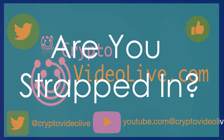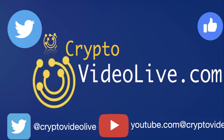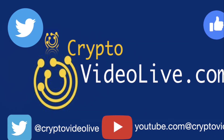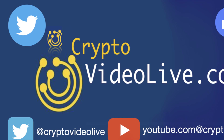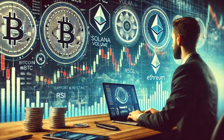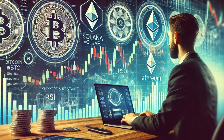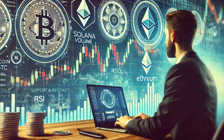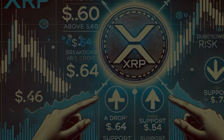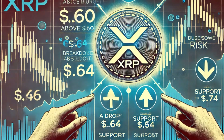Welcome to today's live trading session. I'm Adam and today we're diving into technical analysis for some of the hottest cryptocurrencies: XRP, ADA, BTC, SOL, and ETH. We'll cover the current price action, RSI, volume trends, support and resistance levels, and potential breakouts. Remember, this is not financial advice, so always invest responsibly.